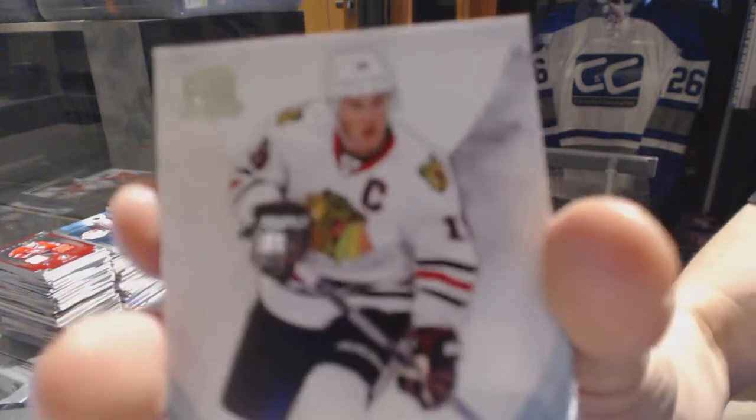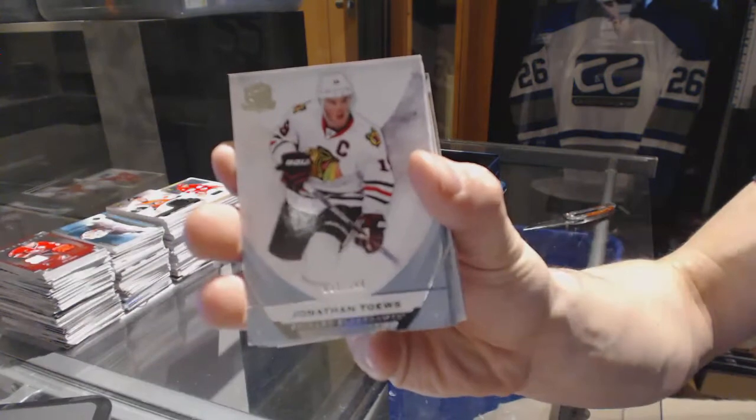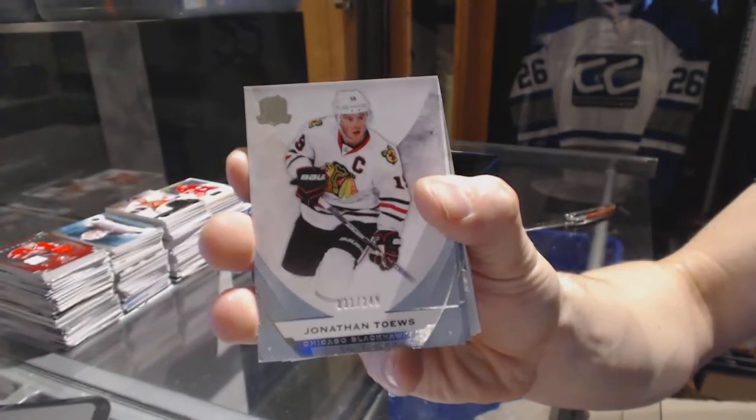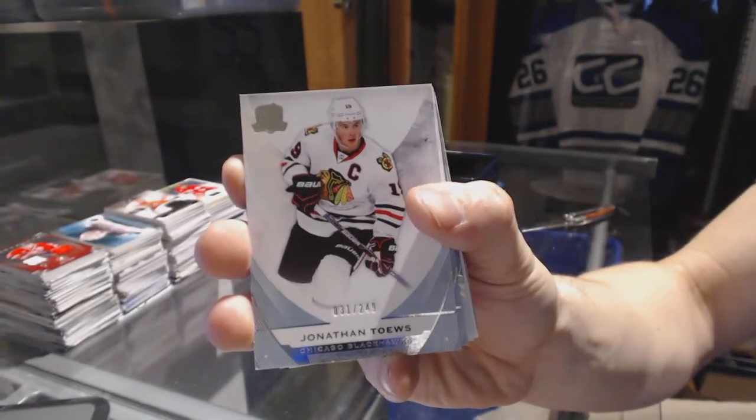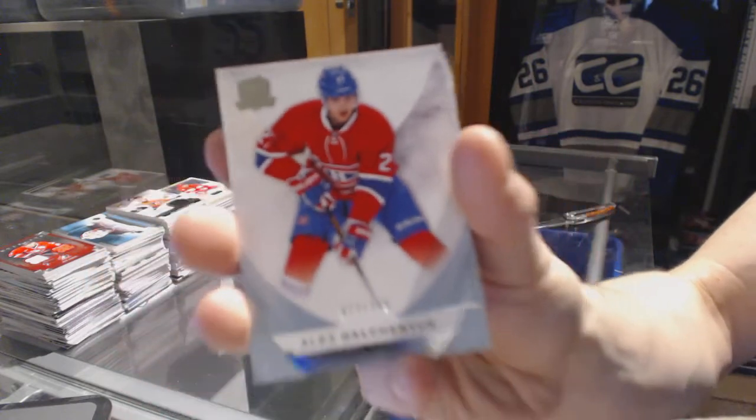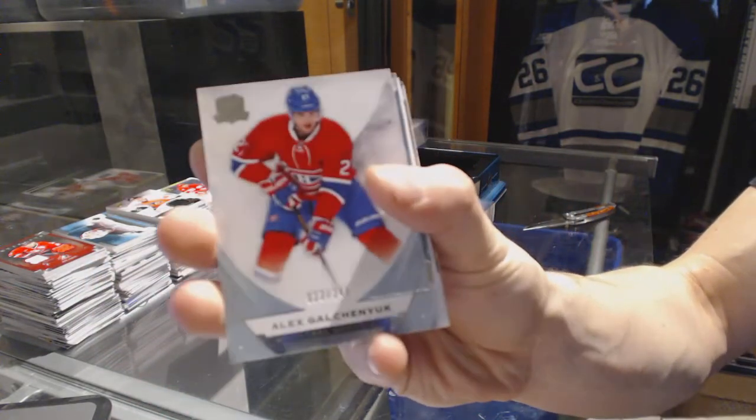Base card number 249 for the Chicago Blackhawks, Jonathan Toews. Base card number 249 for the Montreal Canadiens, Alex Galchenyuk.